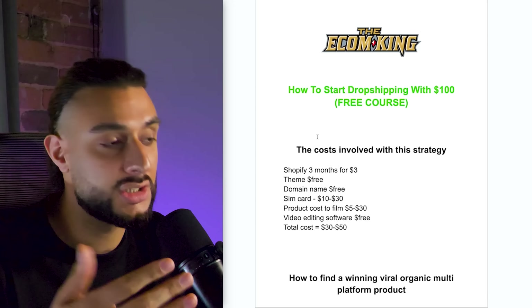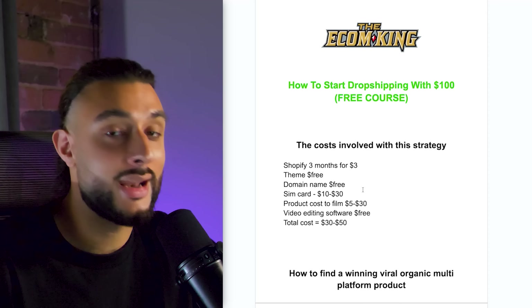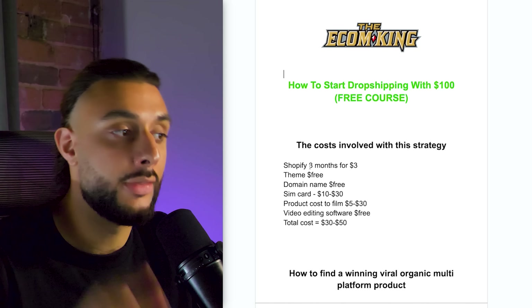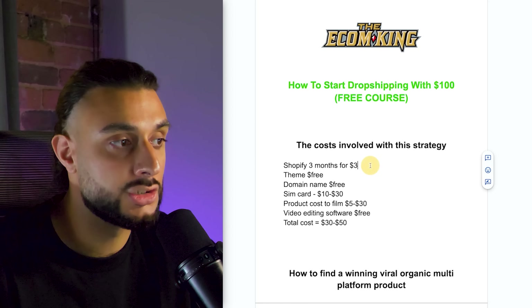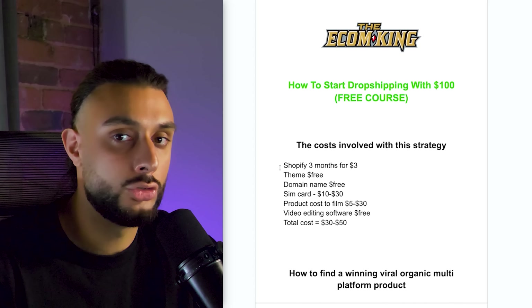The first part of this free course covers the costs involved and tools you need. You need a Shopify account — there's a deal using my exclusive link for three months for $3 instead of $90 to $100. Using my link also gets you my free theme, designed as an upload copy-and-paste template to help you build Shopify stores really fast. I've made a whole one-hour video going over it, which I'll leave in the cheat sheet.